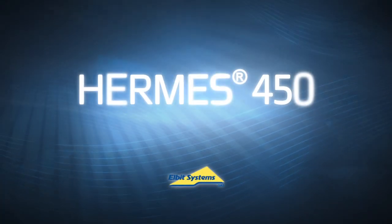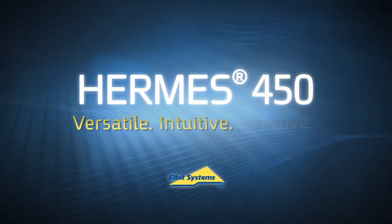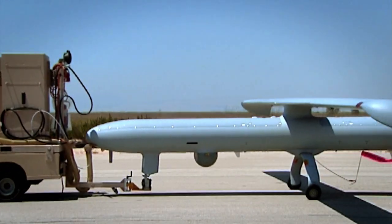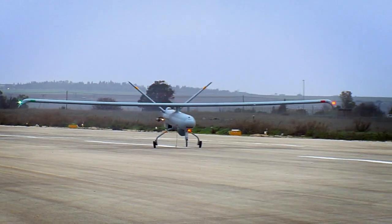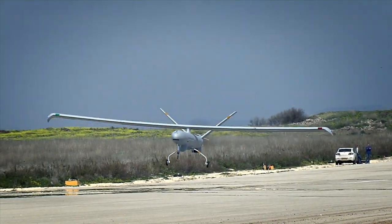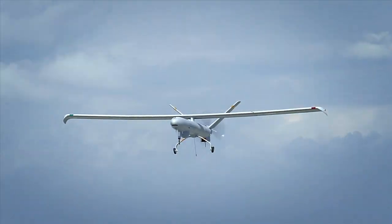Elbit Systems presents the Hermes 450 Unmanned Aircraft System. At the base of the Hermes 450 Unmanned Aircraft System is the air vehicle — a tactical, long-endurance, multi-payload UAV.